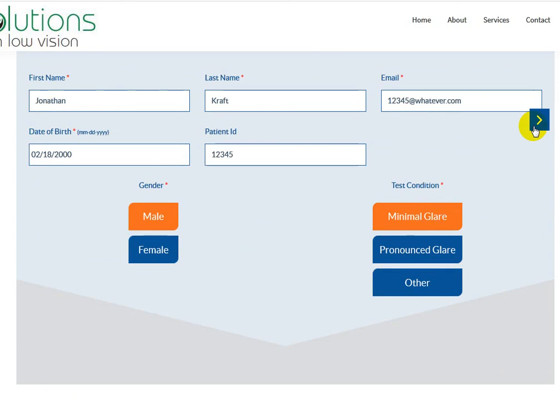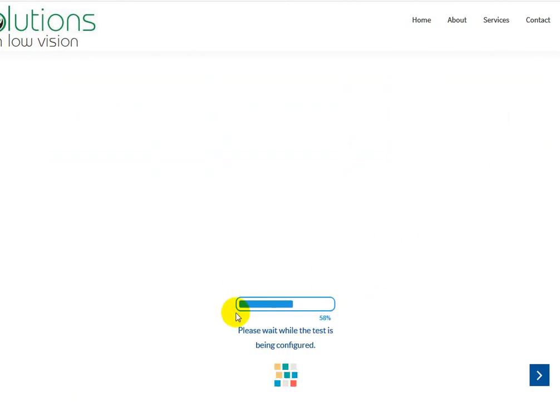So we'll go to minimal glare and go ahead and hit the next button. This is really, really helpful — 'please wait while the test is being configured' with the Rubik's Cube. That's great, there's messaging.